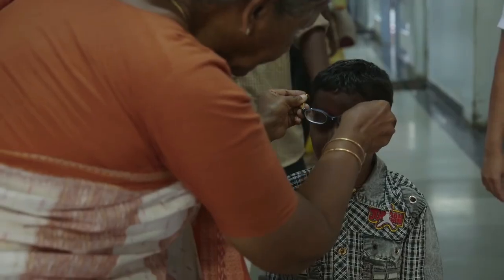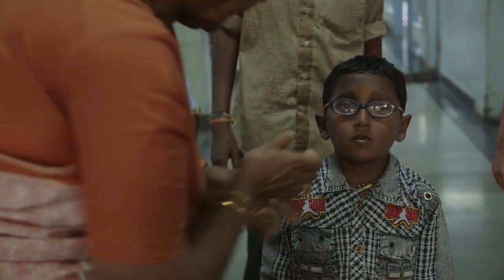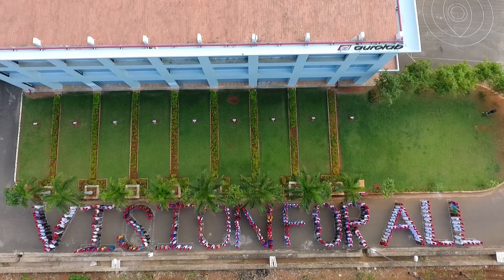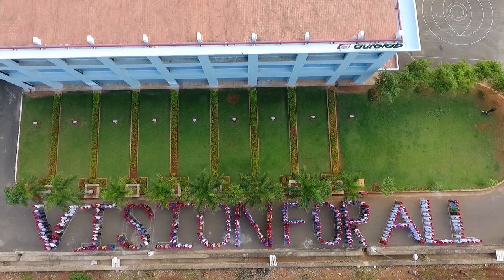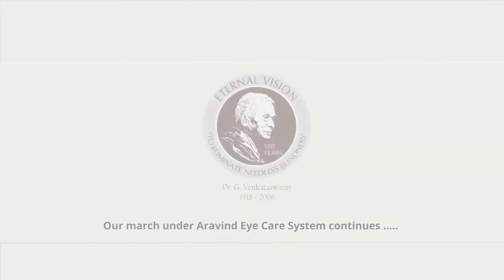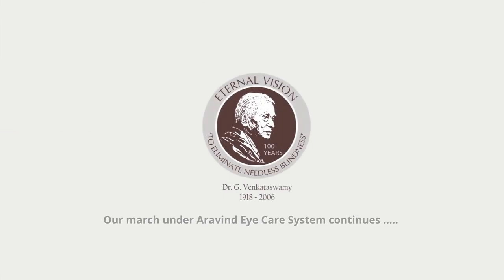Putting the smile back on the face of vision-impaired patients, especially in remote and low-income areas — that's what defines our work at AuroLab. 25 million people are seeing the world through AuroLab IOLs. Much remains to be done. Our march under Aravind Eye Care System continues.